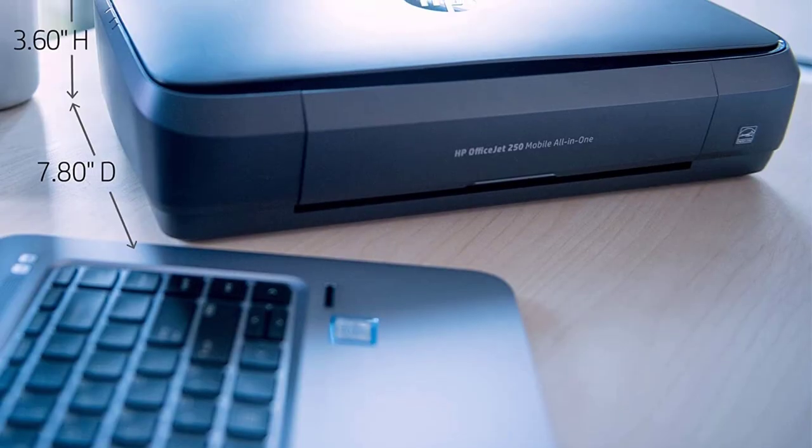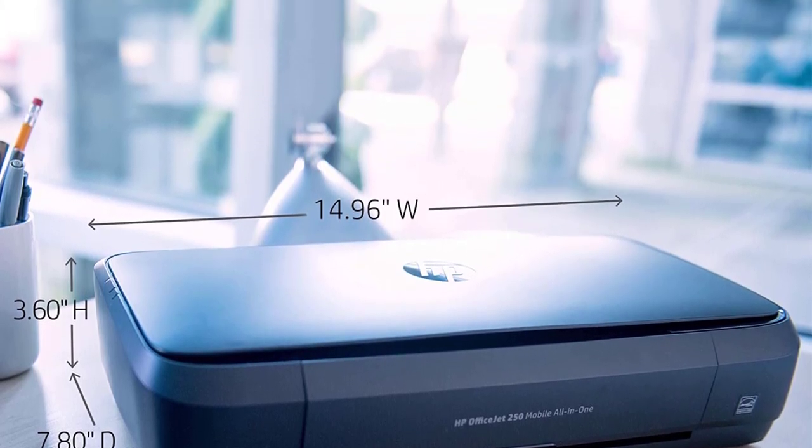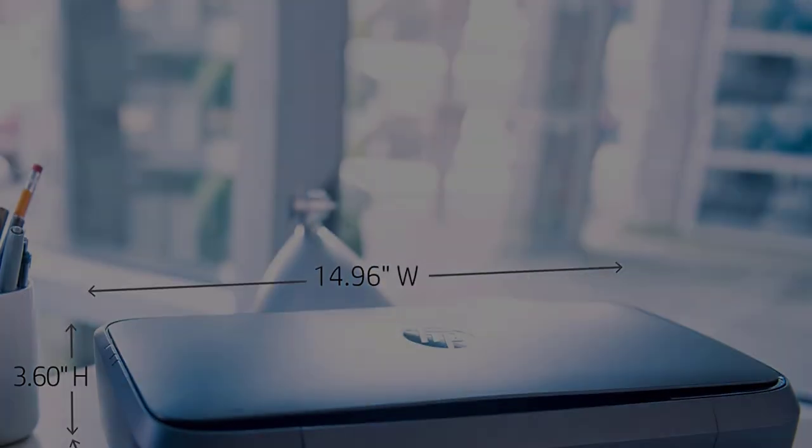On the upside, you can get XL cartridges that'll last longer, and it also accepts third-party ink, which might be cheaper.